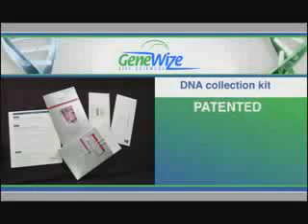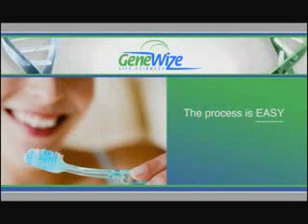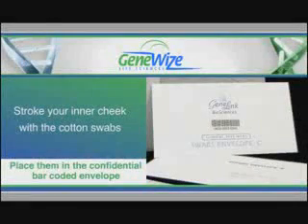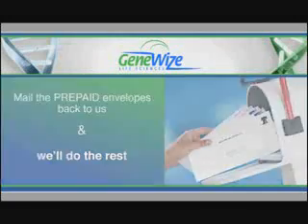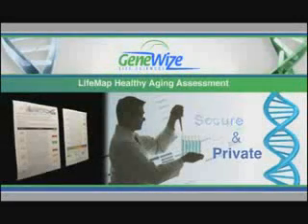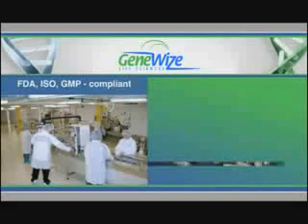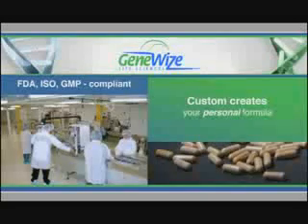Here's how it works. First, you'll receive our patented DNA collection kit with complete instructions. Everything is included. The process is as easy as brushing your teeth and takes just a few minutes. Simply stroke your inner cheek with the cotton swabs provided and place them in the confidential bar-coded envelope. Mail the prepaid, pre-addressed envelopes back to us and we'll do the rest. Next, our secure and private healthy aging DNA assessment evaluates key health areas that can impact your overall health. Then our FDA ISO GMP compliant laboratory custom creates your personal formula and ships it directly to you.